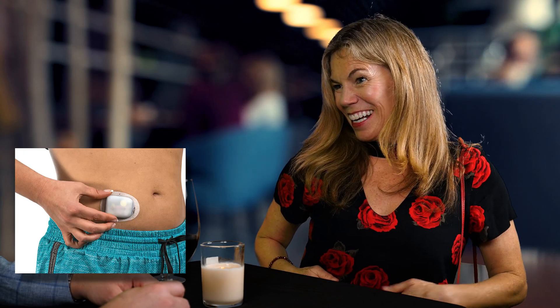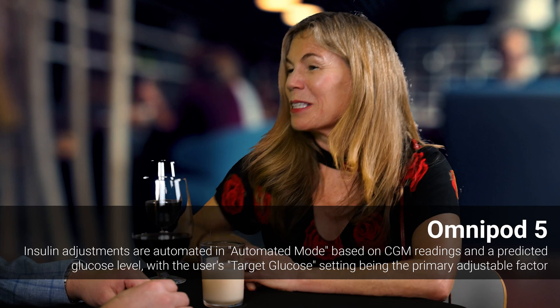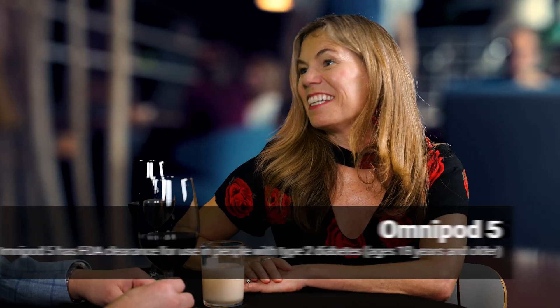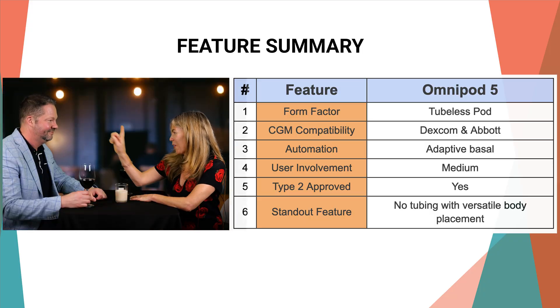Back of the arm, stomach, side of the leg — anywhere within reason, of course. I'm also super adaptive. I play nice with Dexcom and Abbott CGMs, and I can adjust your insulin every five minutes. So all you need to worry about is being you, darling. You've certainly made a case for yourself, so we just might be in touch. And if you have any Type 2 friends, let them know I can play with them too. Why should Type 1s have all the fun?